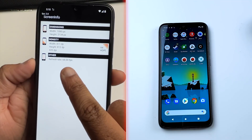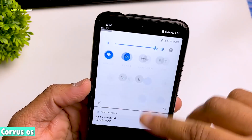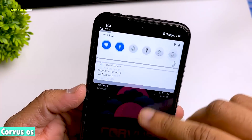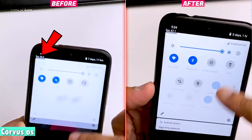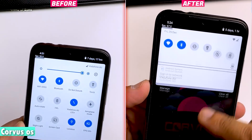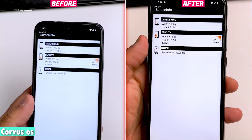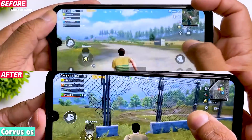Both ROMs play PUBG very well at 60 FPS, so you won't have any problem if you don't mind playing at 60 FPS. But if you want to overclock your phone, you will need kernel compatibility — meaning if you install a custom kernel, especially a gaming kernel, your phone should work and not get stuck in a boot loop. Your custom ROM must support your custom kernel.